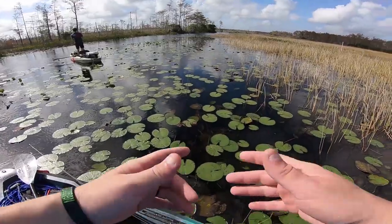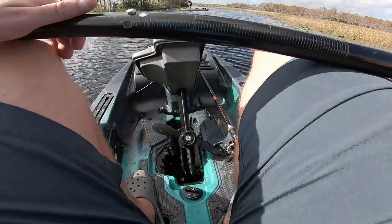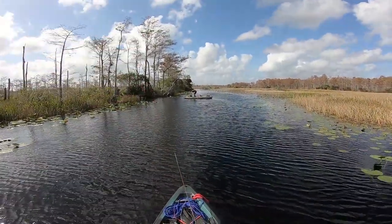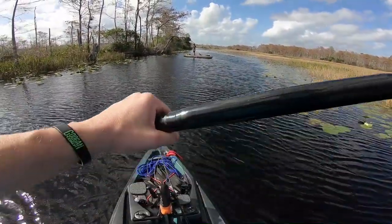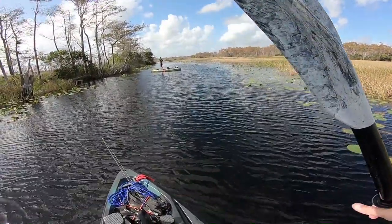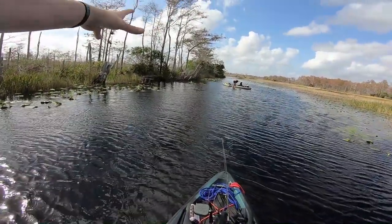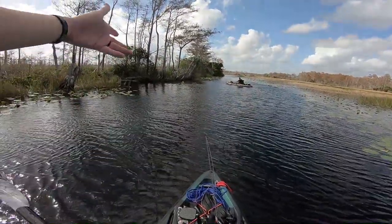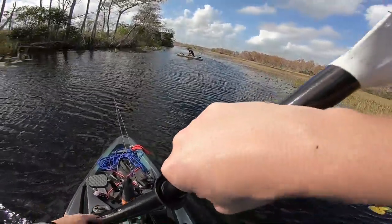Let's switch baits — this one's destroyed. The GoPro shut off but it's funny: Justin was up ahead, we're letting the wind take us and using paddles to guide a little bit. He pulls up on this pile of cypress and timber laying in the water. I just told him to throw his wacky worm up in there, and as soon as I said it he did it — he just caught one.